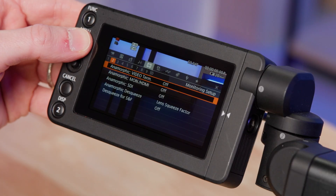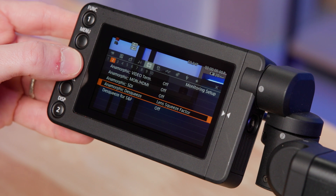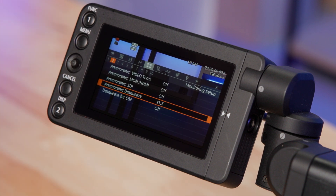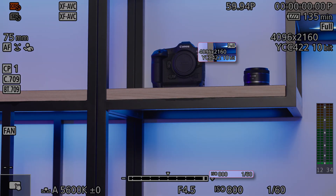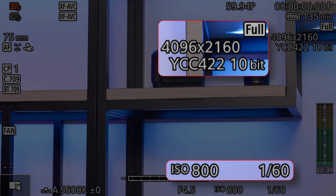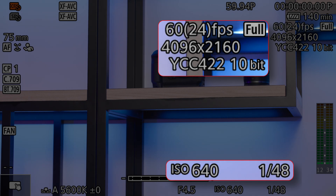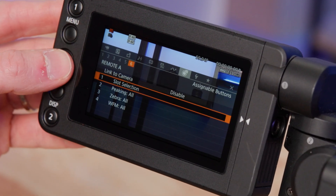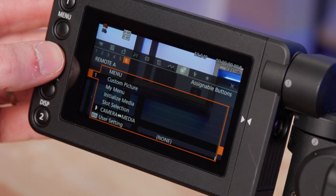The EOS C400 camera is also adding a 1.5x anamorphic de-squeeze display assist option, which will make it easier to see how your image will translate when shooting with anamorphic lenses. Our 60-24p pull-down feature, designed with houses of worship in mind, has been enhanced to better maintain exposure when changing frame rates with an assignable button. The EOS C400 will also include camera media switching via an assignable button.